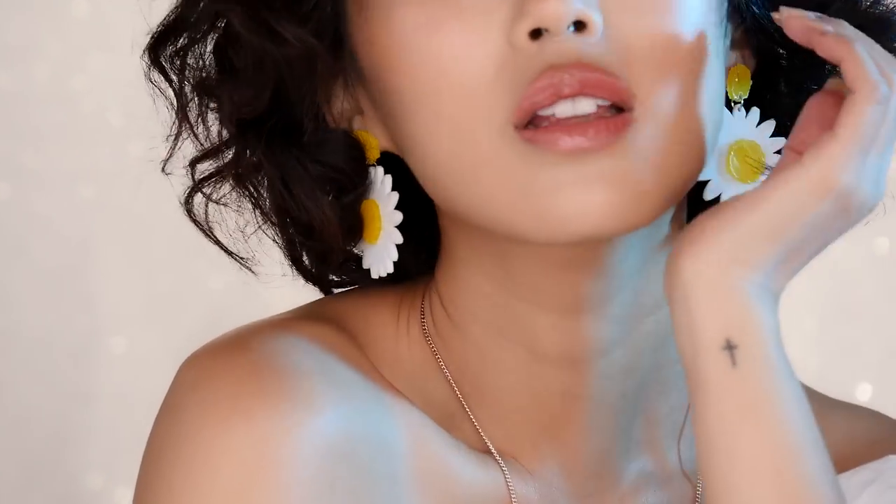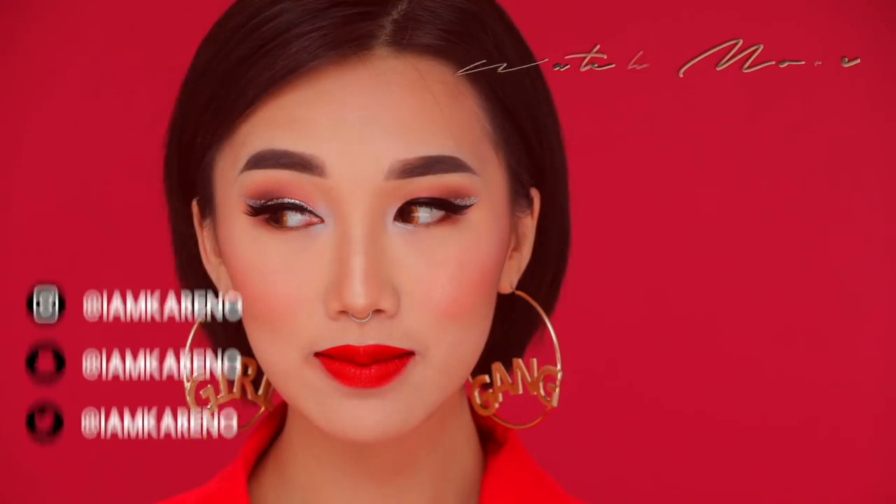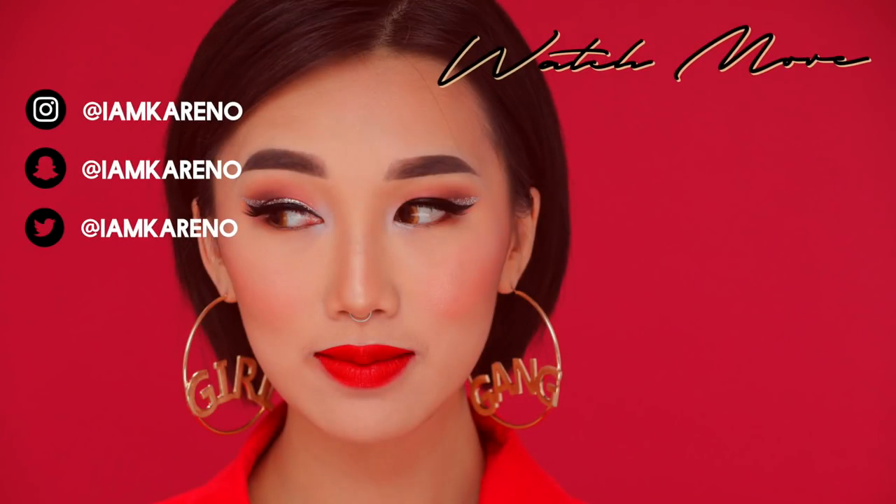I gave myself a liberal spritz of Tatcha's Dewy Mist off camera and we're all done! I want to thank you guys so much for watching and thank Amika for sponsoring this video. Thank you for constantly supporting me, watching my videos, giving thumbs up and commenting — I really appreciate and love reading all your comments. If you want to see more videos from me, be sure to subscribe and like, and I'll see you guys next time!